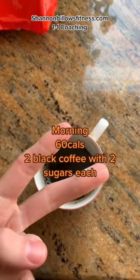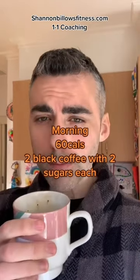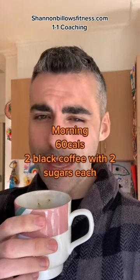First thing in the morning is always coffee. Cannot function without it. 60 calories for two black coffees with two sugars in each coffee. And that's how I like my coffee.